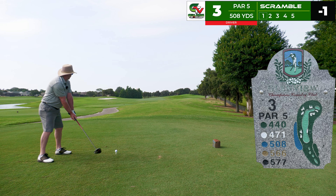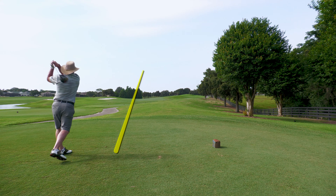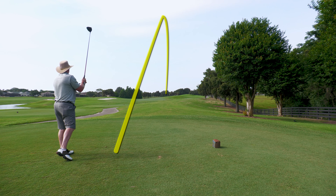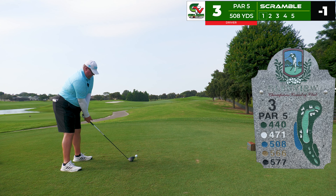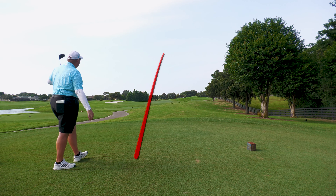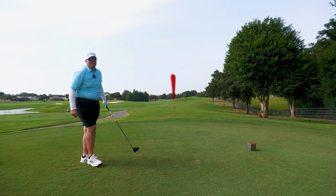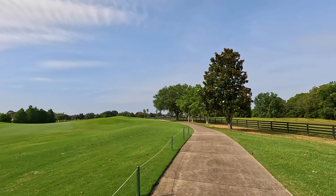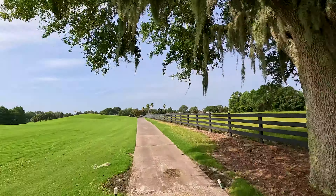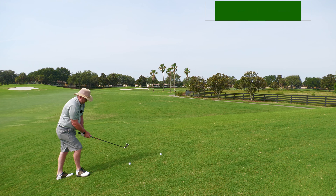On to the third hole, our first par five, 508 yards. Robert goes with the driver — good swing, down the middle, but it catches the rough. We weren't really sure where the fairway was — it's a bit of an optical illusion. I also go with driver trying to send it, a good strike that looks down the middle, but we find it's in a kind of awkward spot, missing the fairway.